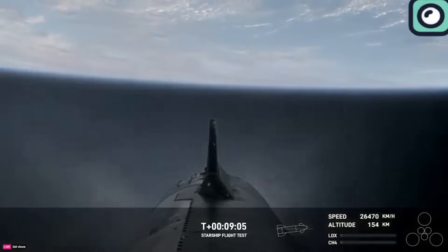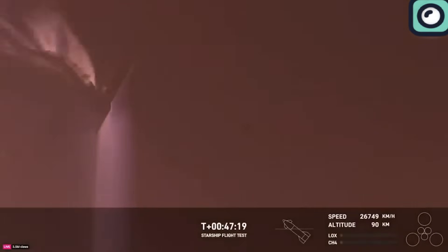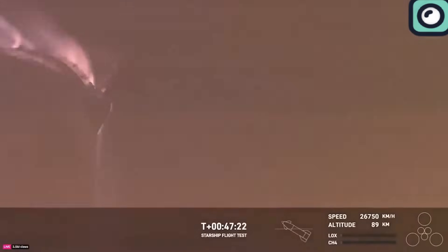Onboard cameras on the Starship upper stage flown during Flight 3 showed the vehicle surrounded by plasma as it re-entered the atmosphere on March 14, 2024.